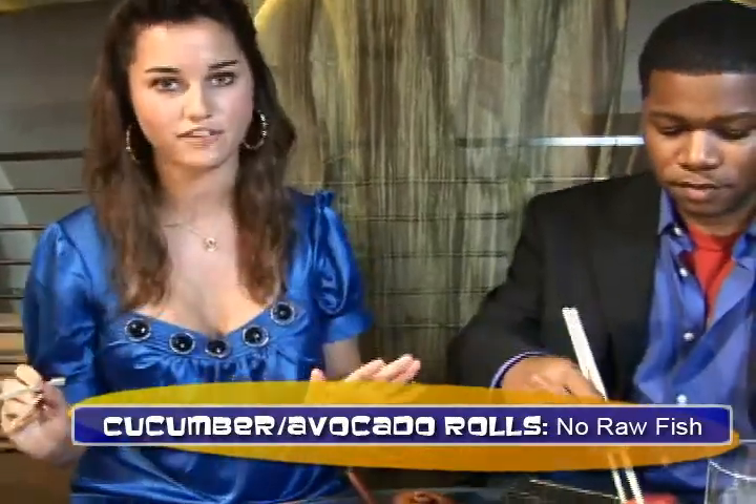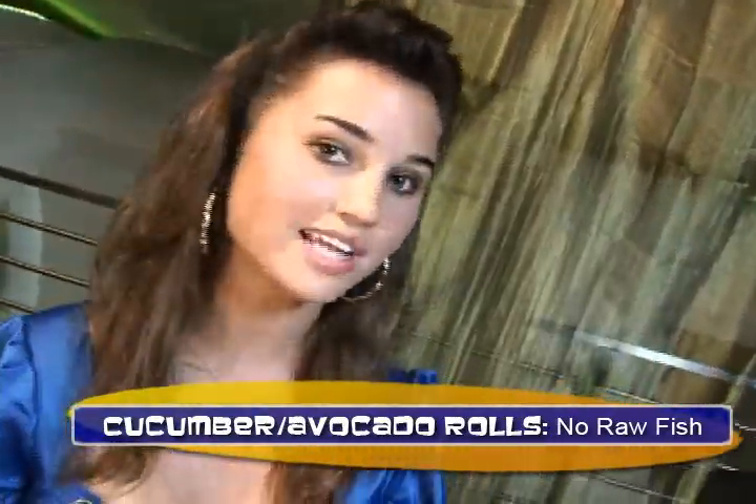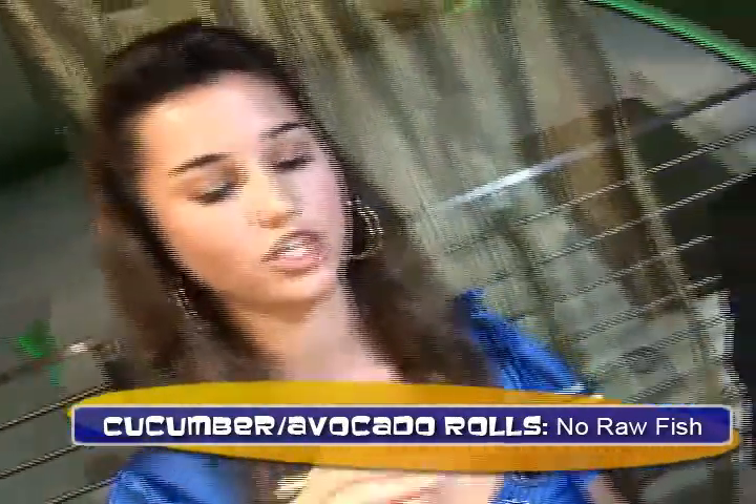We've got spicy tuna and tuna roll. And if you are scared of raw fish, don't worry because there are cucumber and avocado rolls that have no raw fish — it's basically just the rice with the nori, the dried seaweed, and the cucumber and avocado inside of the roll. But there's nothing to be scared of — I'm going to prove it right now.